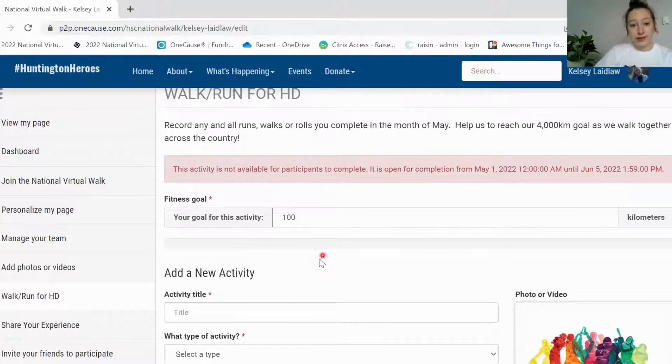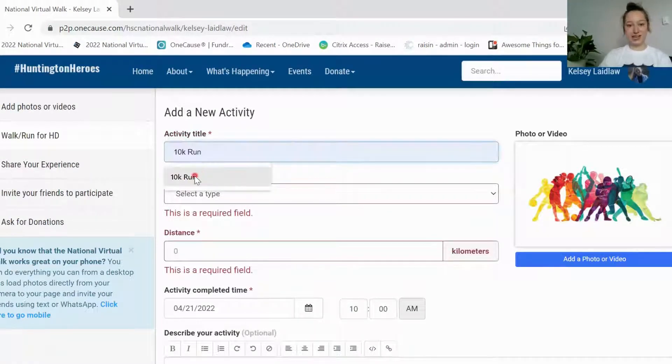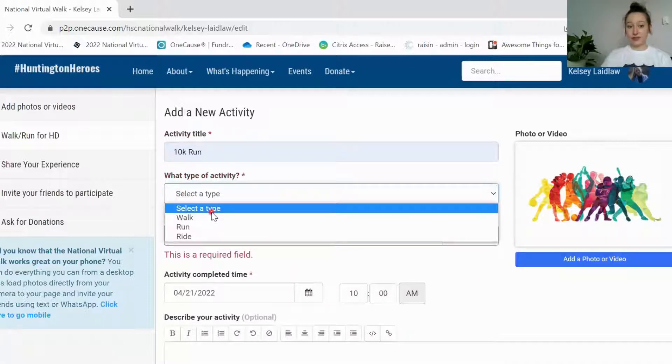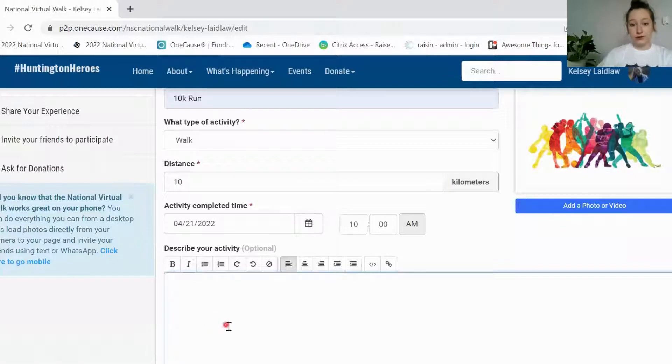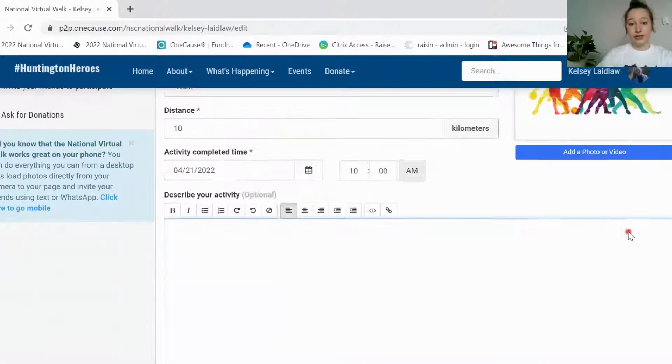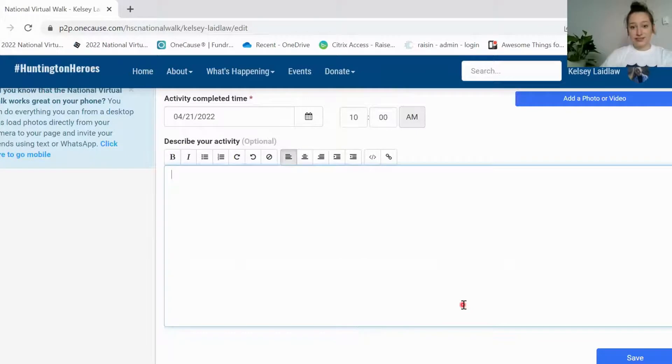You can make your fitness goal anything you'd like — my personal goal is 100 kilometers, but it can be 2, 5, or 50 kilometers. It's really a personal thing based on what you think you can accomplish throughout the month of May. If you don't have Strava, or you have a Fitbit or some other way to track your kilometers, you can enter them manually at the bottom. You just have to type in an activity title, the type of activity — whether it was a walk, run, or ride — the distance, the date completed, an optional description, and you can also add a photo or video. Then click the save button. You won't be able to do this until May 1st, but it's the same process as you're seeing right now.